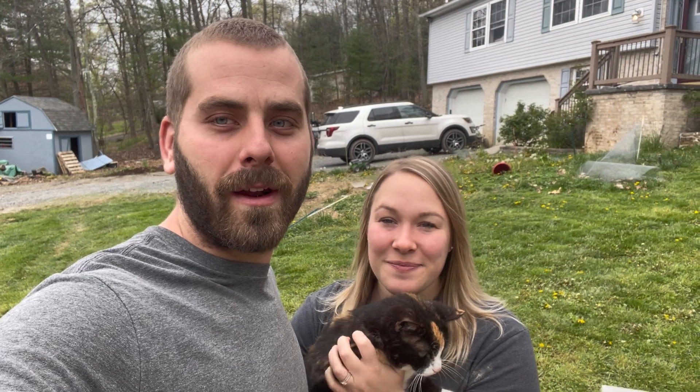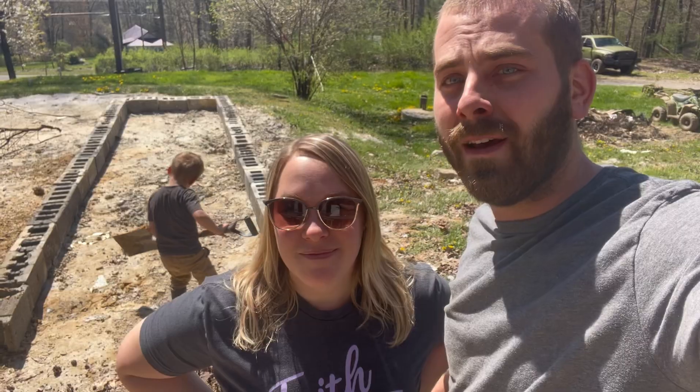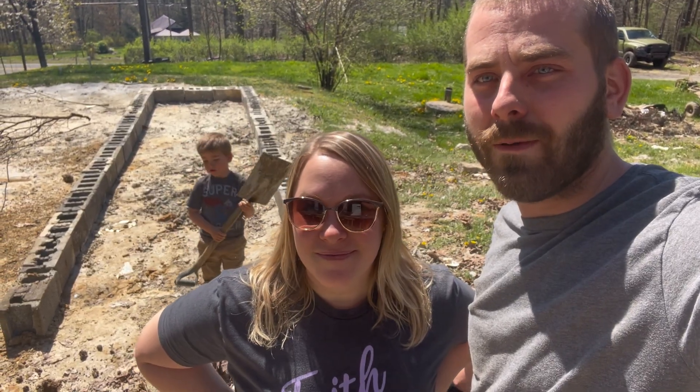Welcome back to the channel guys. I'm Josh and I'm Jenna, and we have a lot of updates and adventures going on today. We're going to be building a raised bed. We tore down our pool and we're starting to put in some raised garden beds. We have lots of new updates to inform everyone about.